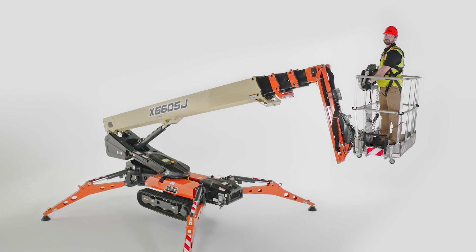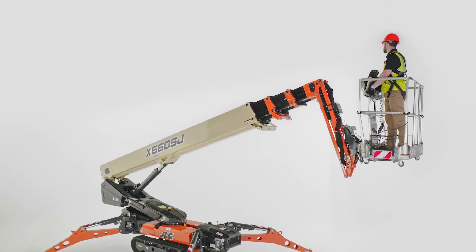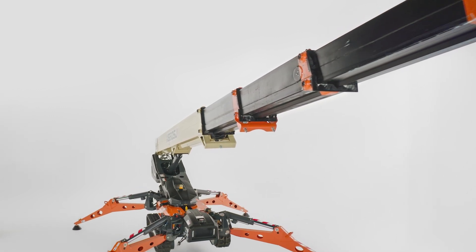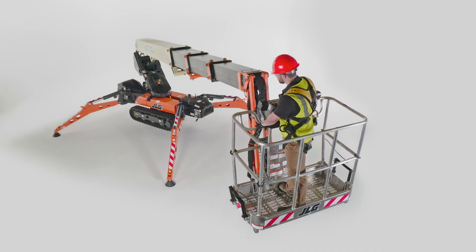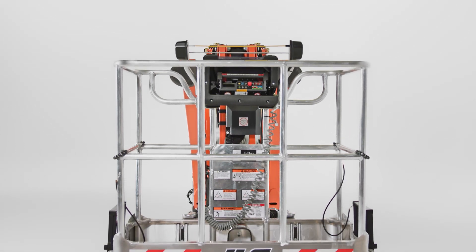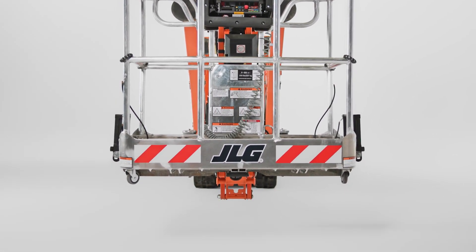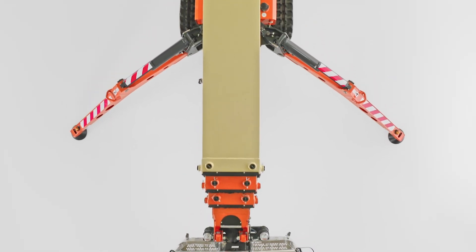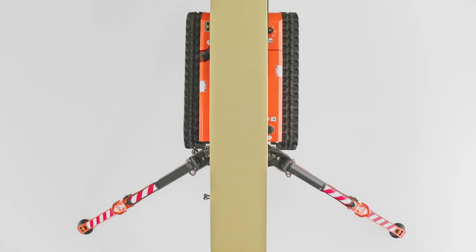This model has a 65-foot, 7-inch platform height, a 71-foot, 7-inch working height, and a best-in-class 39-foot horizontal outreach. The platform also offers a class-leading 500-pound unrestricted capacity. But even with all that reaching capacity, this machine's 35-inch stowed width allows it to fit through a double doorway with ease. Its compact, lightweight design provides exceptional gradeability, making it a flexible option for both indoor and outdoor applications.